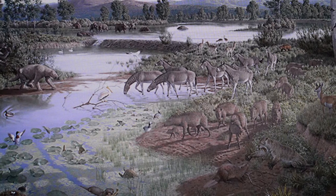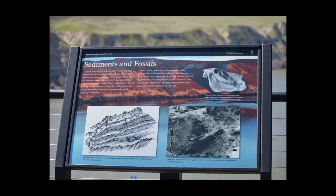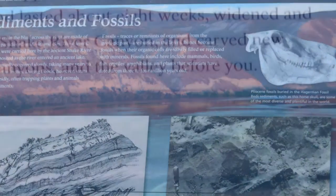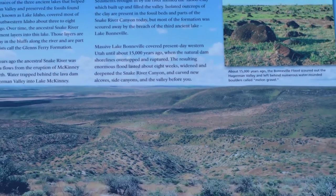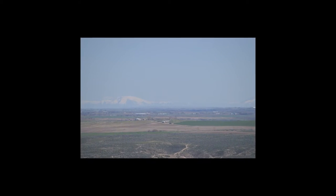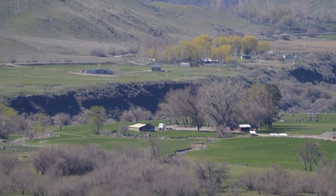Four million years ago, the Hagerman Valley was full of prehistoric life. The home of the ancient Lake Idaho, it served as a watering hole for Pliocene flora and fauna, including the now famous Hagerman horse. Spanning 500,000 years of the fossil record, it has now become one of Idaho's richest deposits of natural history. The combination of wetland sediment and the later flooding of Lake Bonneville has carved out an exciting view of Idaho's pre-Ice Age geological and biological past. Now a national park and monument, it offers an educational and scenic attraction.